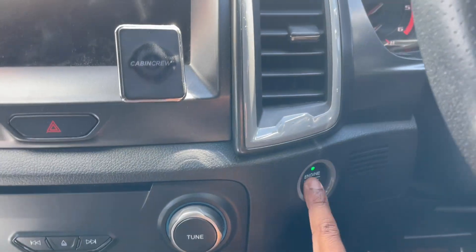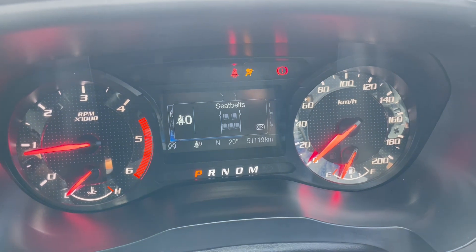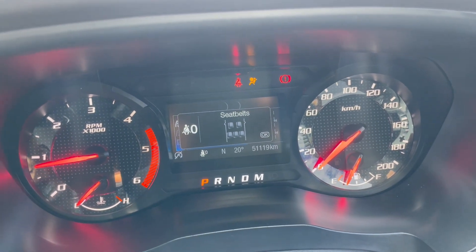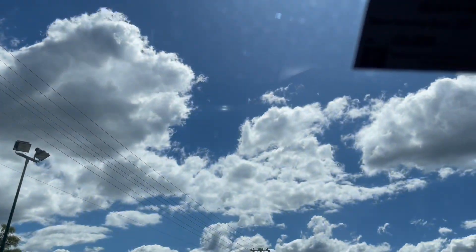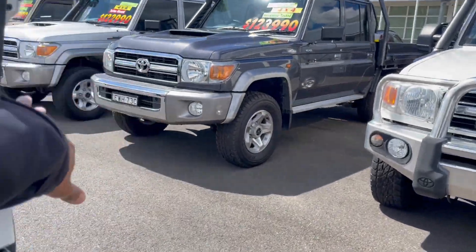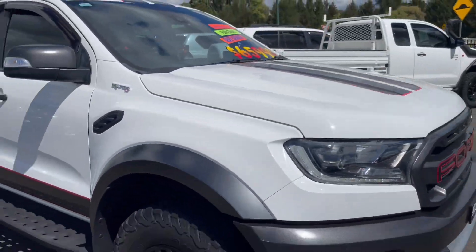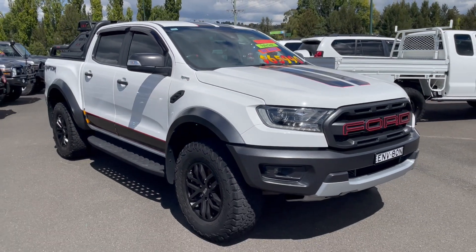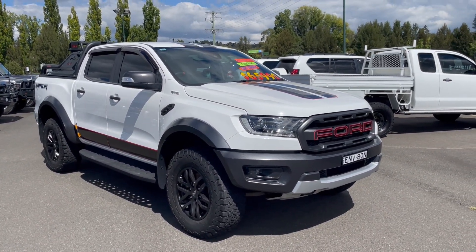I'll just push button start this one up for you. The vehicle is currently showing 51,119 kilometres with no warning lights. We have also done the service, so the next service is due at 60,000 kilometres. So there is a walk around video of our Ford Raptor. We have finance options, transport options, and extended warranty options available — please feel free to ask. Thank you.